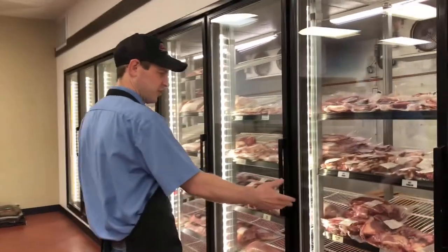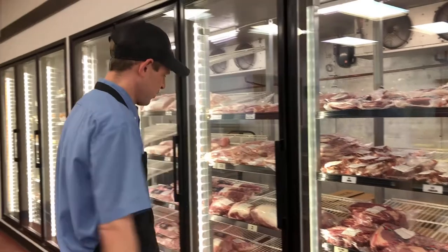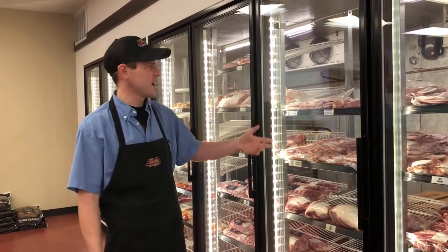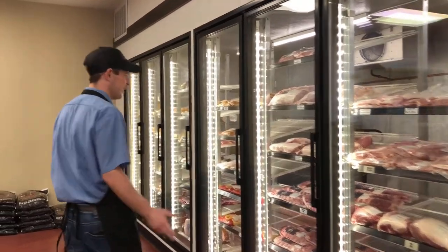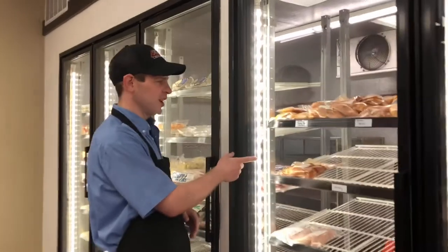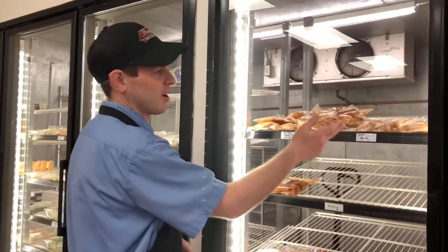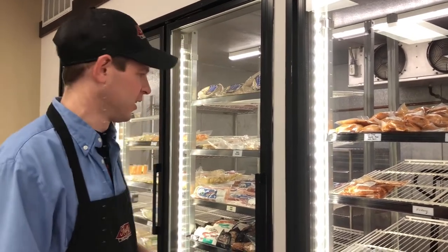I've got tri-tips, I've got short ribs ready for the smoker, we've got briskets ready for the smoker. We've got bacon, loins, chops — you name it, I've got it here. One thing I really can't keep on the shelf either, and it flies out of here, is going to be the hickory chicken. I've got the buttery garlic chicken and I've got the sun-dried tomato basil with parmesan cheese chicken. They're all seasoned up and ready to go.